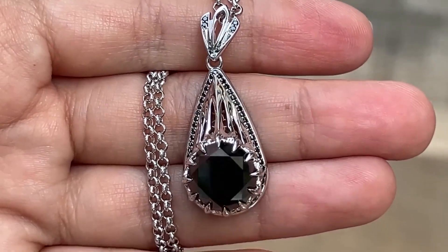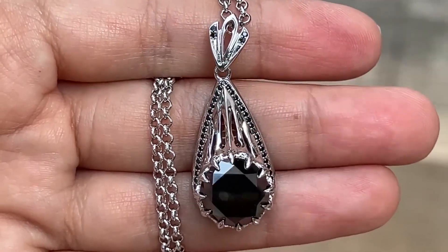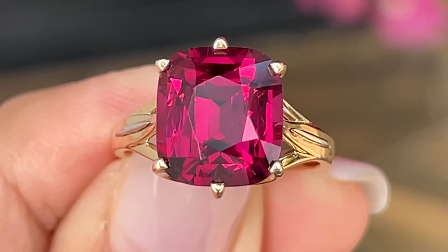Hi guys! It's time for our aesthetic showcase. We have a collection of our top best jewelry pieces from the last month.